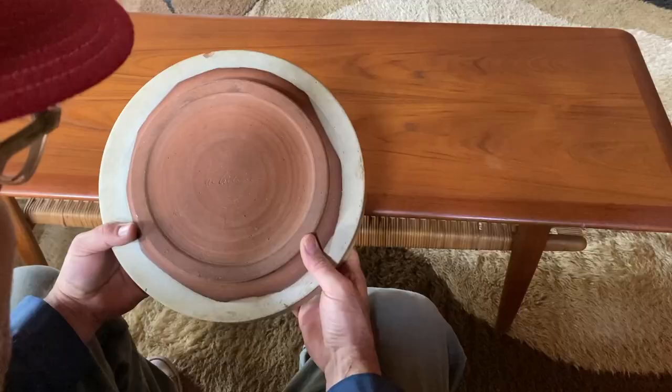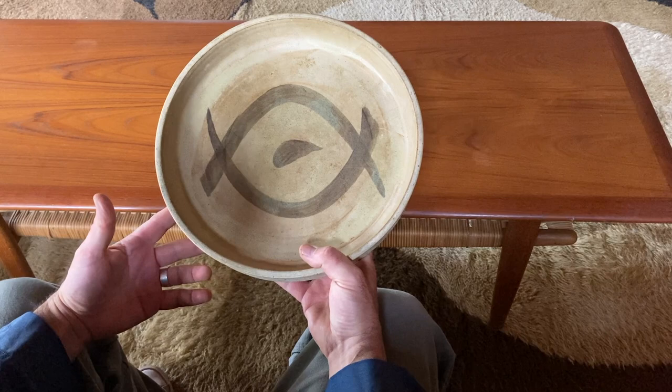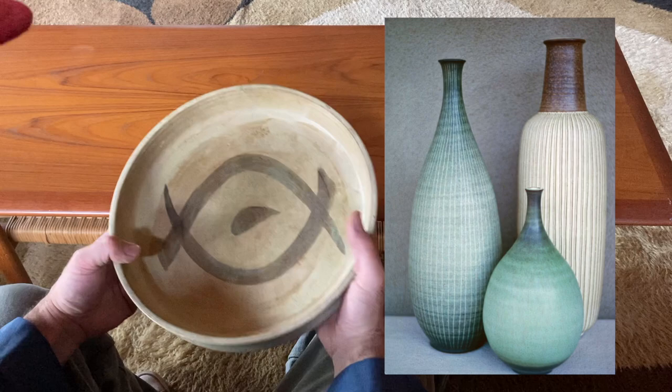This guy was an exponent of the mid-century modern movement, went to Art Center in Los Angeles. He got a master's degree from Claremont Graduate School. His first studio was on Foothill in Claremont with another known artist, Rupert Deese.